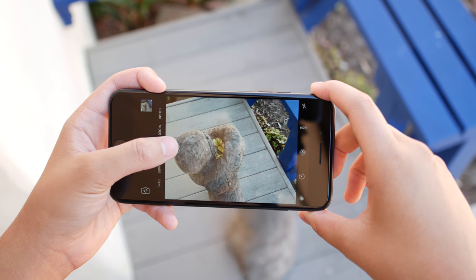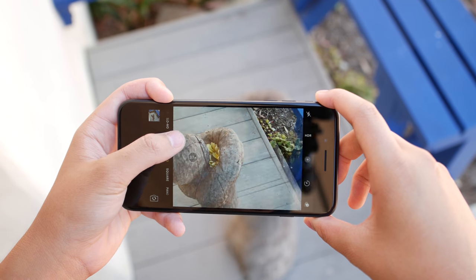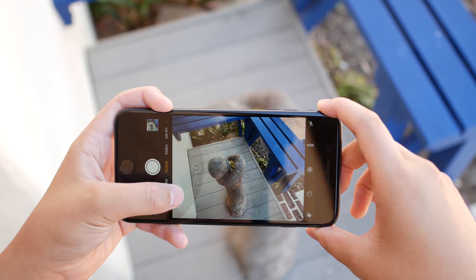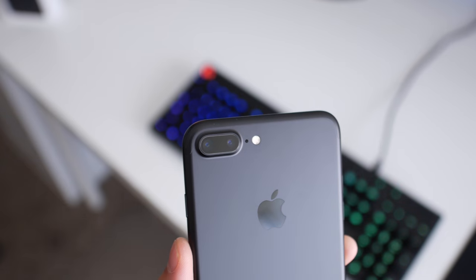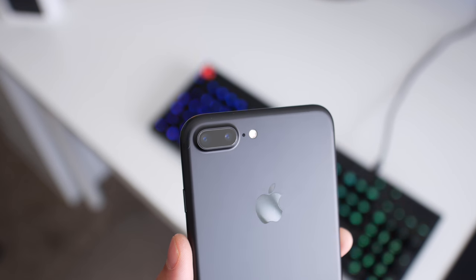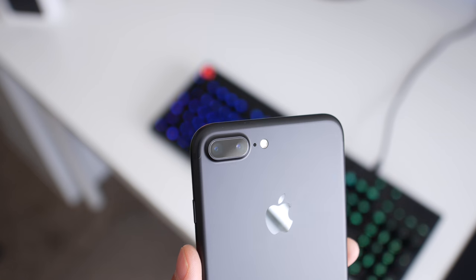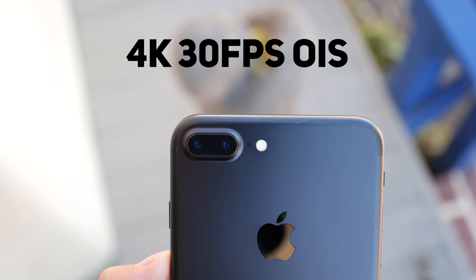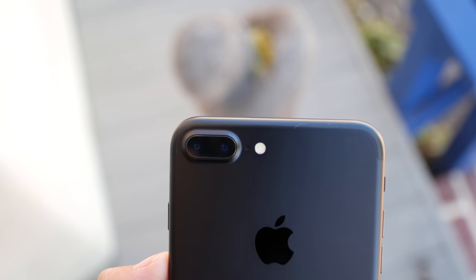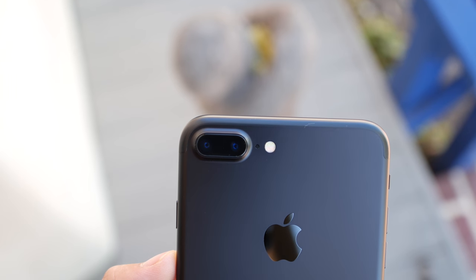Now with this dual lens apparatus, what that allows you to do is seamlessly zoom in optically by 2 times or zoom in up to 10 times digitally. And eventually, Apple will enable some depth tricks so you can get more bokeh in the background — and who doesn't love bokeh? Video-wise, it can record up to 4K 30fps with OIS as well. The front facing camera is 7 megapixel with retina flash.